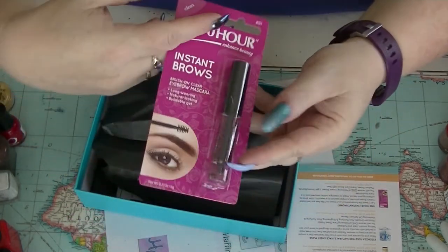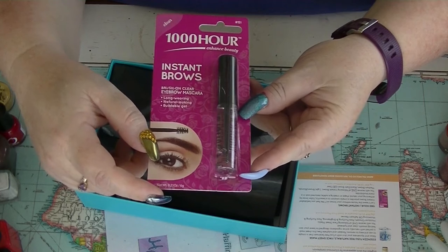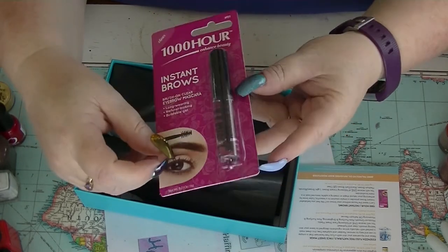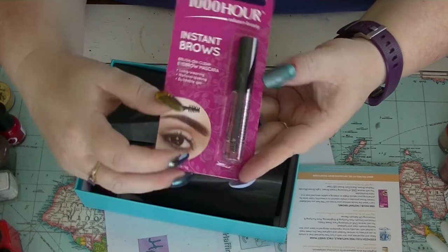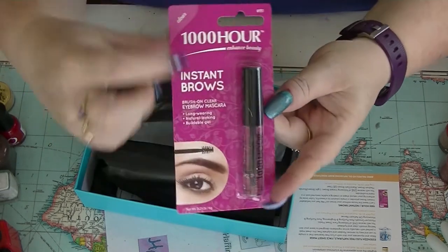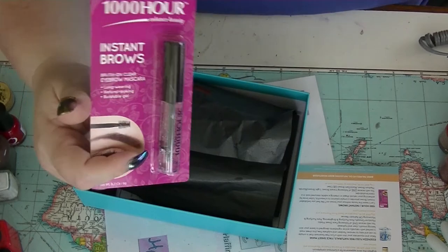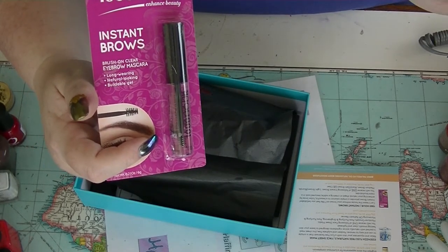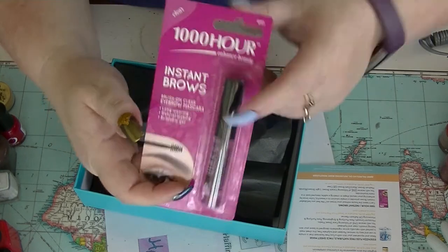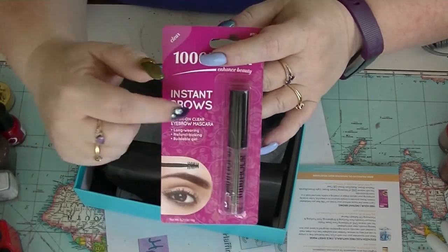Then we have from Thousand Hour — they actually do eyelash and eyebrow dye as well — this is the Instant Brow Brush-On Clear Eyebrow Mascara. That's not bad. Clear brow gel is always a really good thing. I get the feeling they probably do coloured ones since they bother to put the word 'clear' at the top. Luckily I got clear and not the black dark brown one, but it also comes in light brown, blonde, medium brown, and black dark brown. The clear one is probably the best one anyway. That is $9.99 and it's a full size.